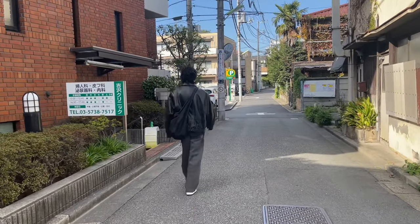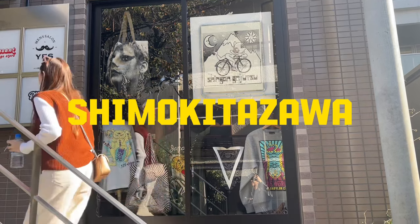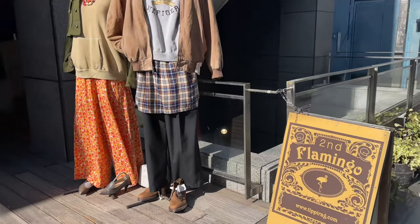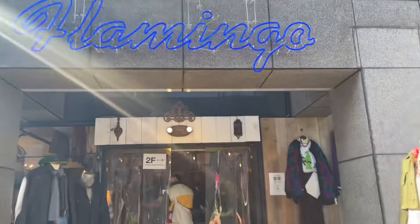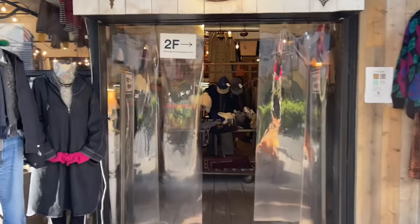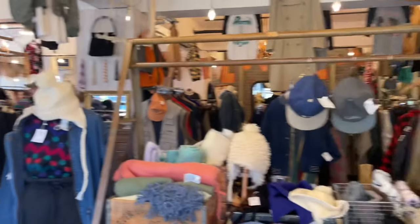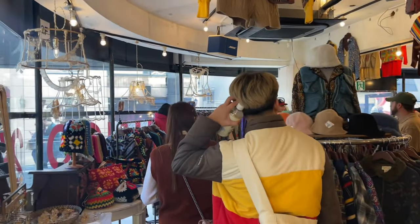We actually took the train going to Shimokitazawa. It took us around 20 minutes. And when we got to the station, it was already there — as in when you go out, it's basically a neighborhood full of vintage stores. The first one we went to is Flamingo, because that's the first thing we saw.